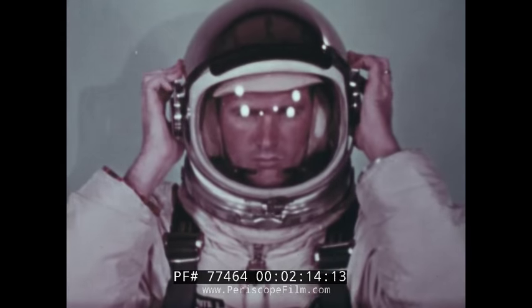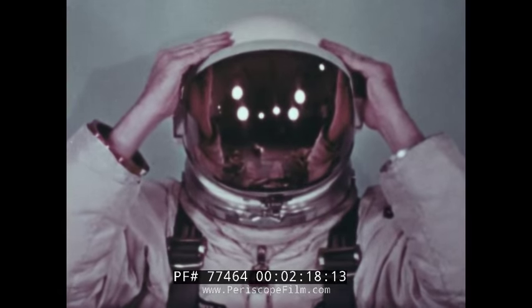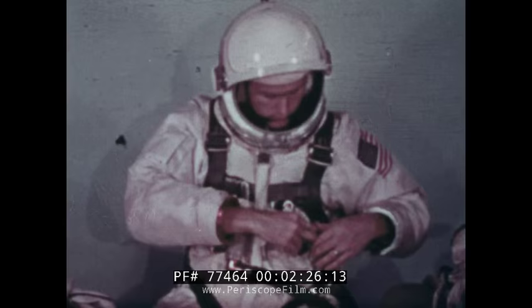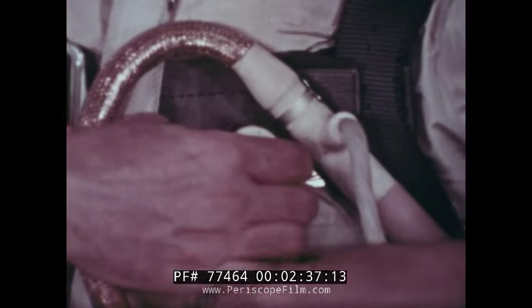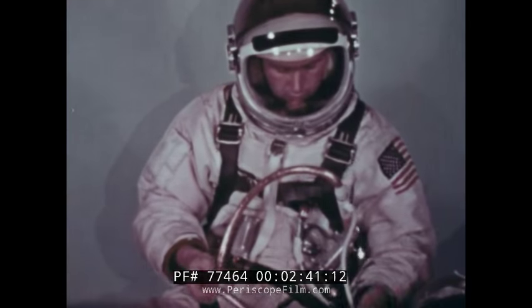In addition to the regular helmet visor, a gold-tinted high-strength over visor protects the eyes from the intense solar radiation beyond Earth's atmosphere. Special fittings on the suit allow attachment of the umbilical. The umbilical contains oxygen supplies from the spacecraft environmental control system, electrical leads for biomedical monitoring and communications, and a nylon tether.